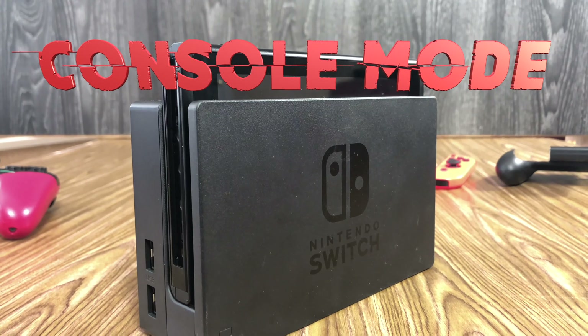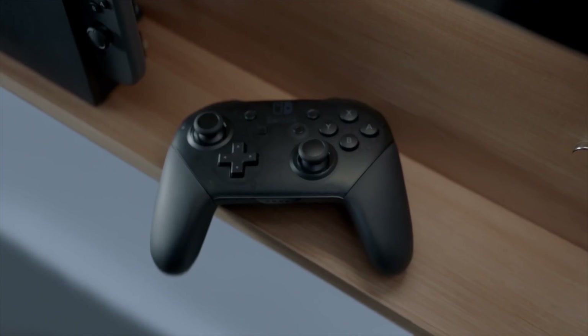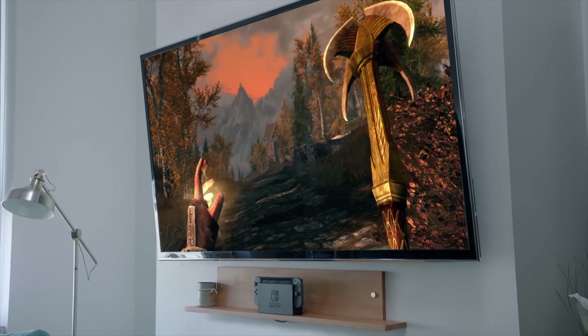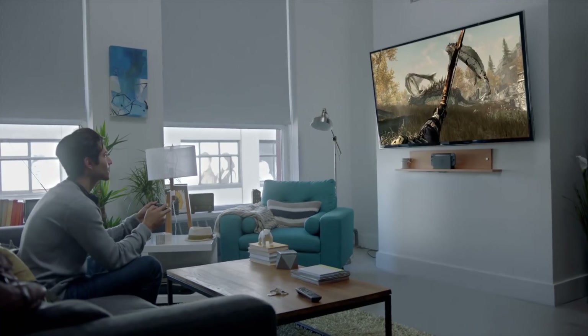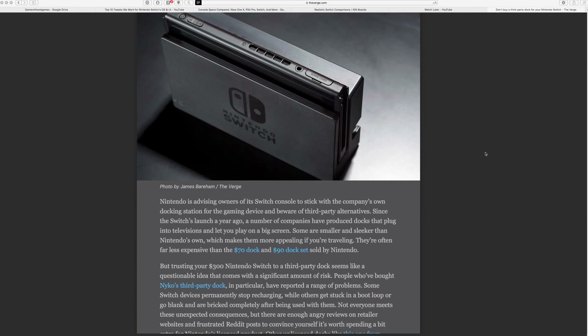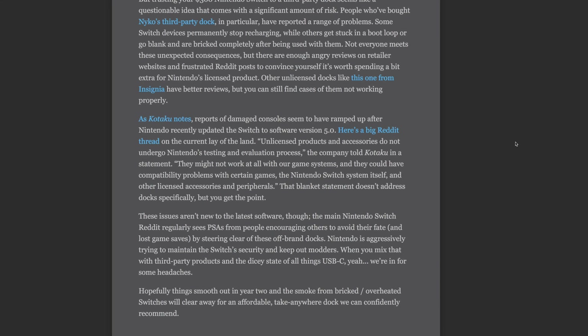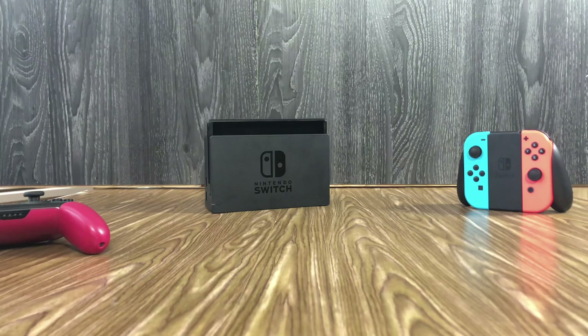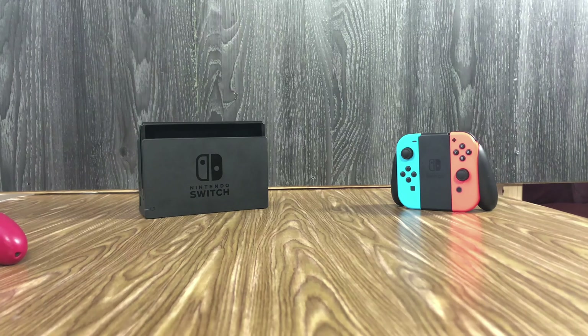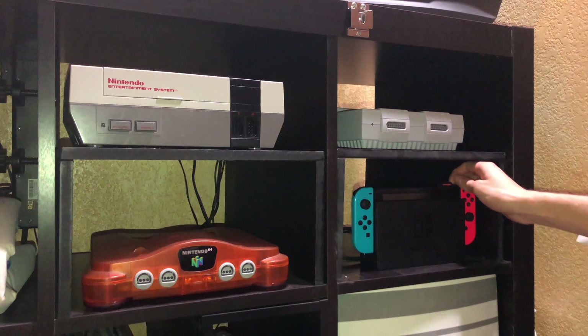Let's talk about the Nintendo Switch as a console. It comes with this dock that has fantastic cable management and allows you to hook it up to the TV just like any other console. It fits nicely, although some people have reported that the dock actually bends inwards and might scratch your Switch. I've never had a problem with that — just be careful with your stuff. There are third-party docks available, but those are a little bit scary. They're pretty small and they work great for the most part, but all of them seem to have at least a few reported issues of bricking your console, so use at your own risk. Nintendo's official dock certainly gets the job done, but unfortunately it won't fit in many media centers because the console slides in from the top and the games, at least the physical games, are loaded from the top as well.